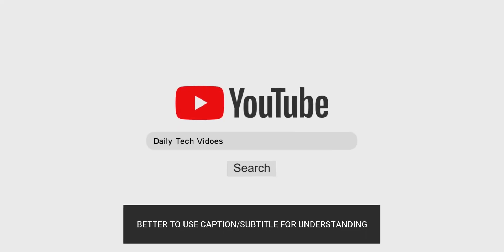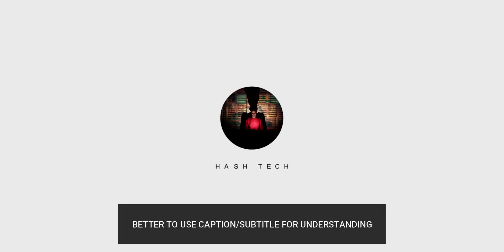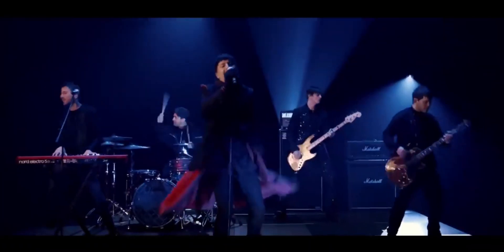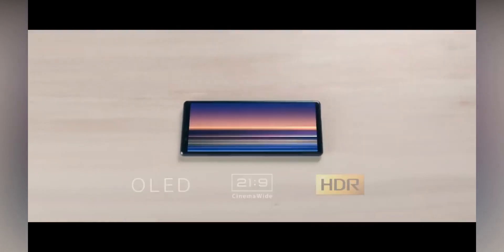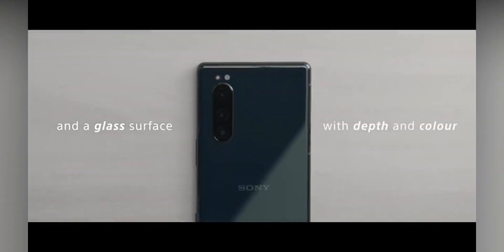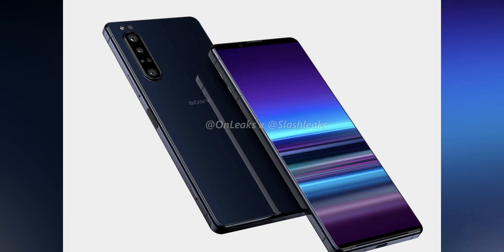Hey everyone, Asho from Hashtag, and welcome back to my channel. According to the latest reports, the Sony Xperia 1.1 could have the same camera setup as the Galaxy S20 Plus, which includes a 64 megapixel hybrid zoom sensor, a 12 megapixel main camera, a 12 megapixel ultra wide angle, and a time of flight depth sensor.